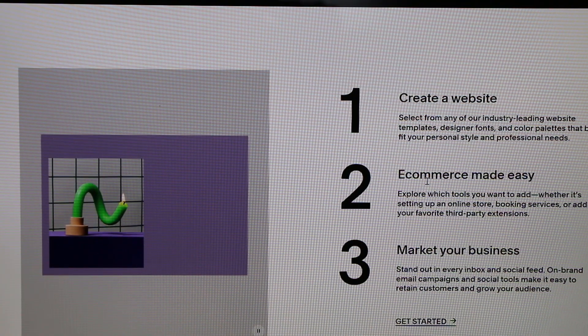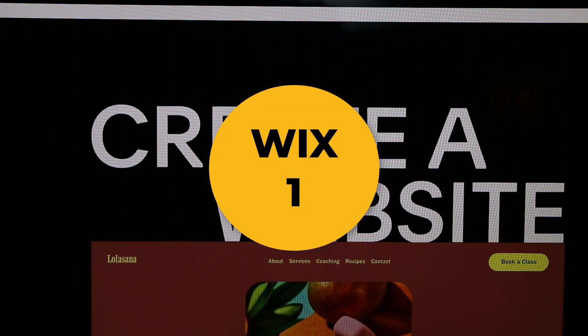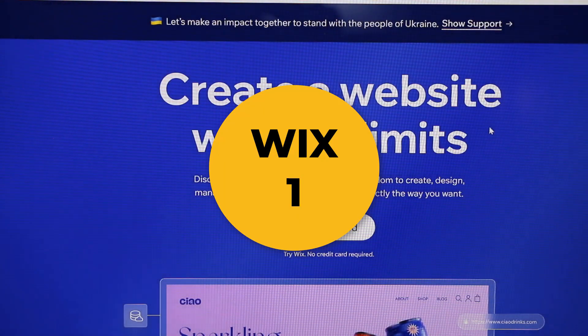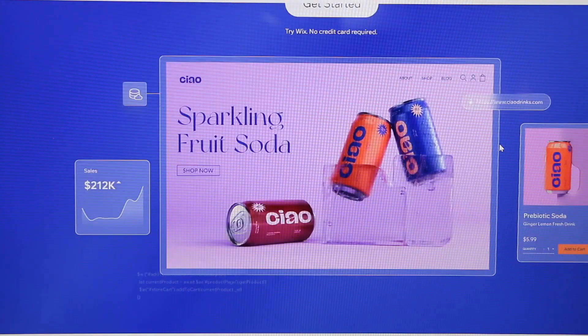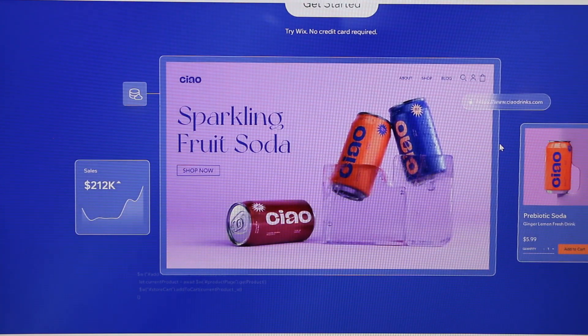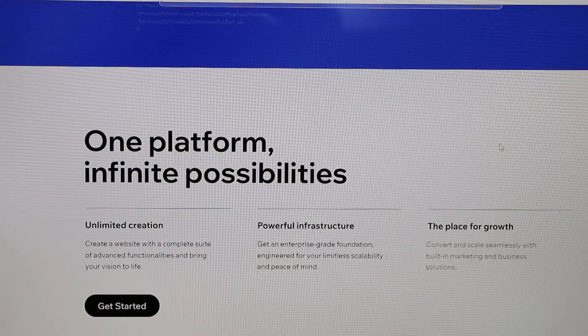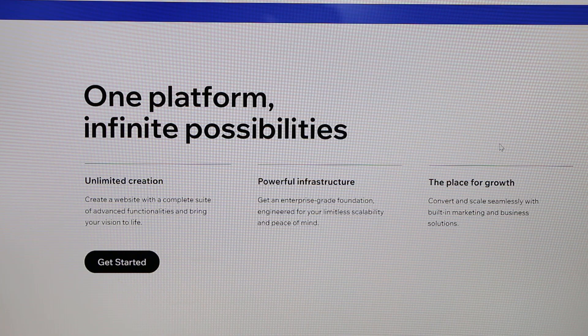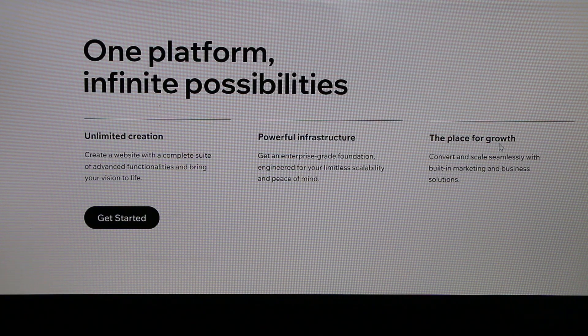Taking the top spot at number one is Wix.com, which allows you to create a website without limits. No other competitor can match the features Wix has. It offers a huge number of templates — more than 900 — all of which are highly customizable. With e-commerce, it has all the features you'd expect and a lot more, so you can sell your products efficiently.